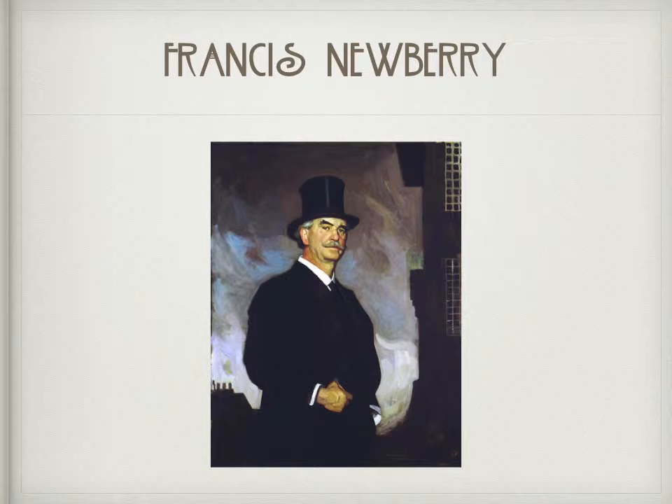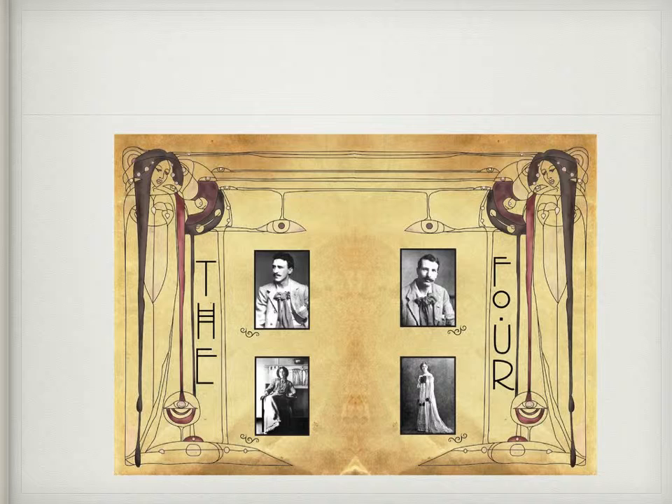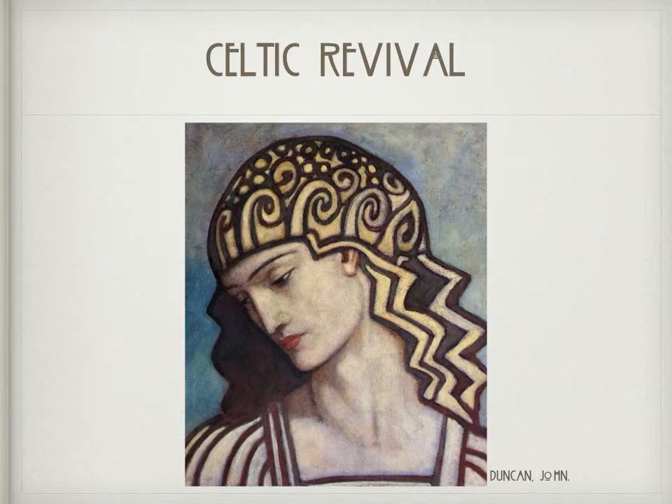Newberry's mission for art was to fuse functionalism with beauty while encouraging individuality and experimentation. Known as the Glasgow Four, Charles Rennie Mackintosh, the MacDonald Sisters, and Herbert McNair pioneered what has become known as the Glasgow Style.